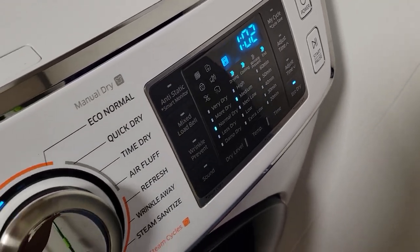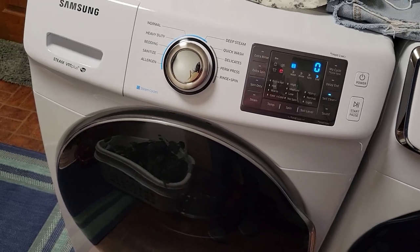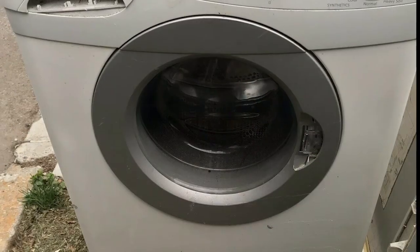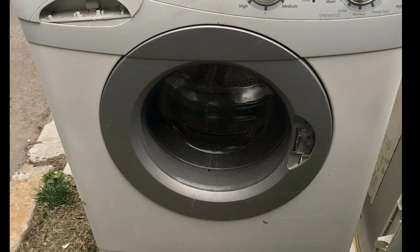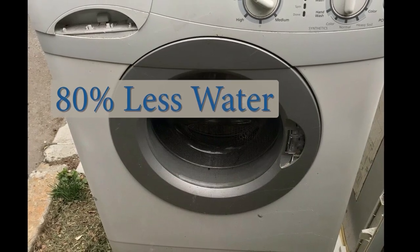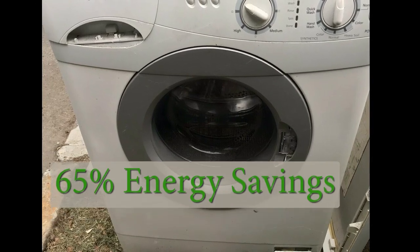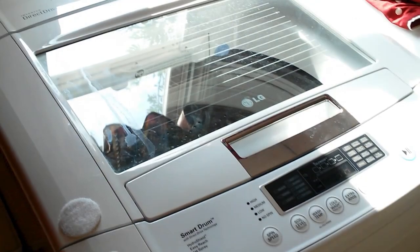Today, washers and dryers are more efficient at cleaning clothes using less energy and water than their predecessors. It wasn't that long ago, the mid-1990s, that high-efficiency washers started appearing in stores. Mostly appearing as front loaders, they used up to 80% less water than traditional top washers of that time, and delivered up to 65% energy savings.